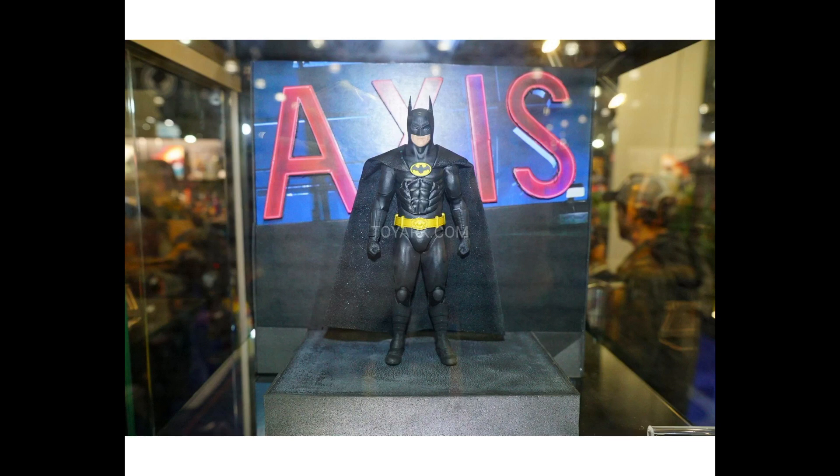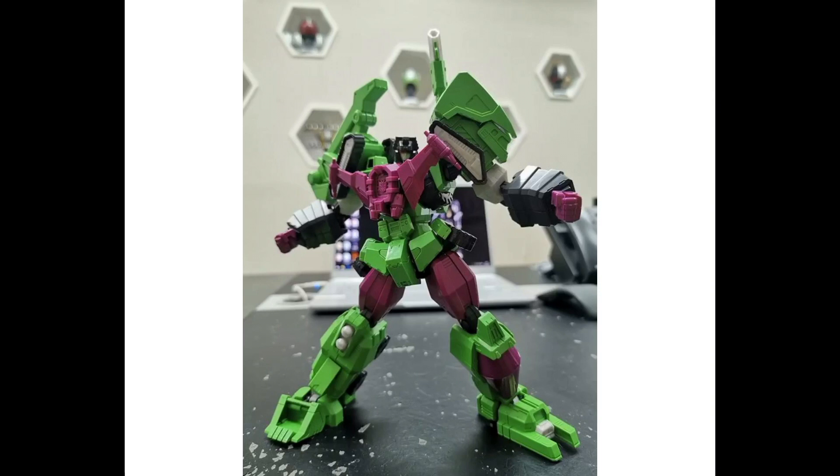Last thing — as a Transformers fan I want to throw this in: Flame Toys model kit Devastator. I've built most of the model kits they've put out and they're a lot of fun. This is a seven-inch non-transforming, non-combining combiner. Flame Toys released the official image of the kit fully assembled — it has a nice anime IDW style to it and looks great. These are available for pre-order at Big Bad Toy Store for $89.99, with a release expected this month or February at the latest.